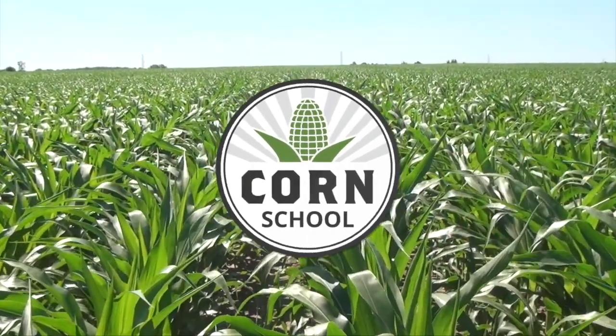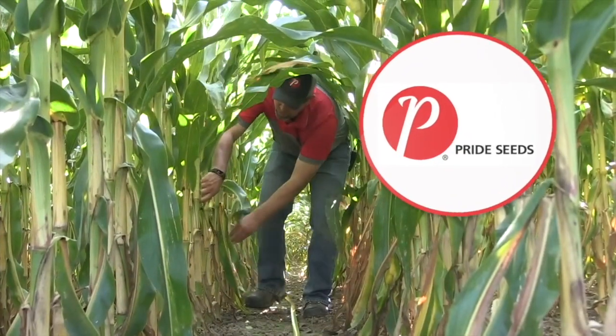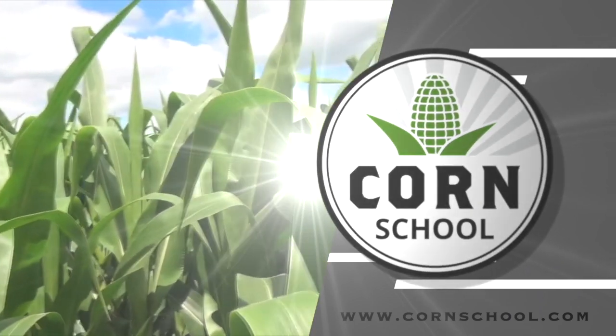Corn School on RealAgriculture.com is brought to you by Headline Amp Fungicide and Pride Seeds. Bernard Tobin here on the Corn School today near West Elgin, Ontario, joined by OMAFRA plant pathologist Albert Tenuta.